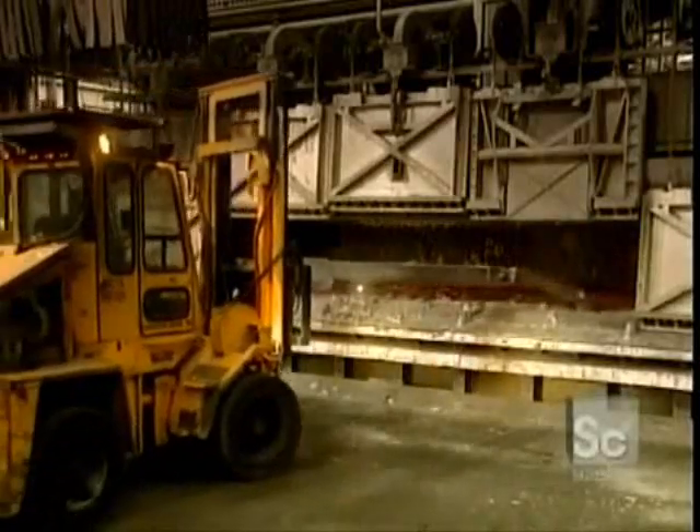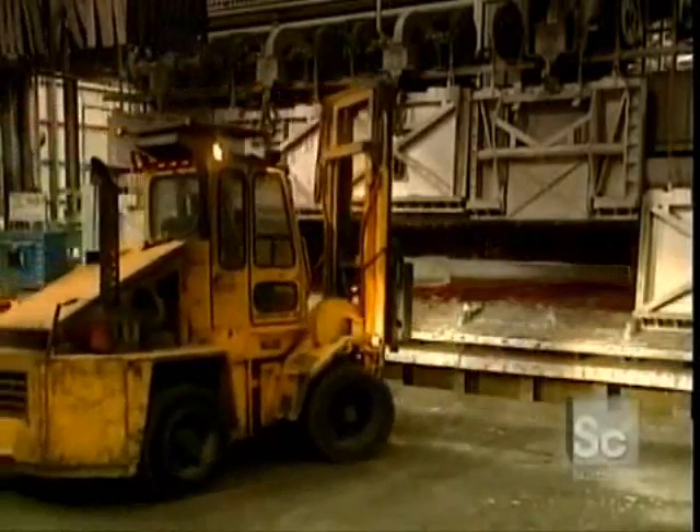Their contents are poured into holding furnaces that have a capacity of 60 tons. In these very hot furnaces, the molten aluminum is stored to await casting.